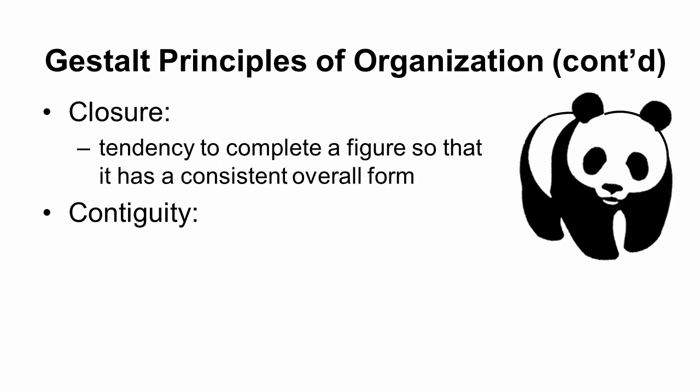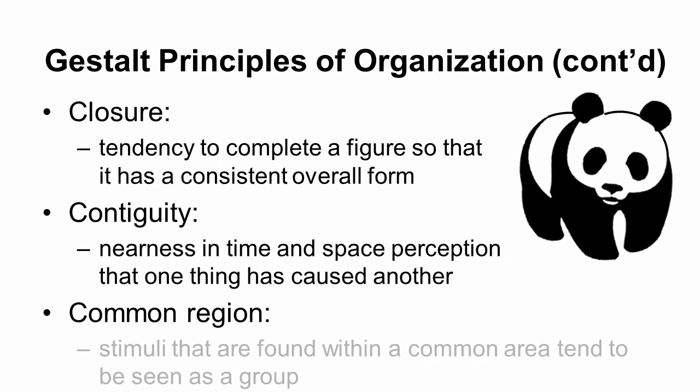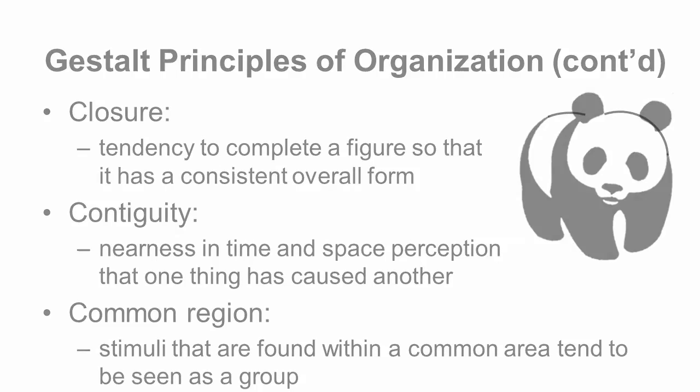Another principle is contiguity — we group objects together that are near in both space and time, assuming objects that appear at the same time are related. And common region — we tend to group stimuli found in a particular area. Object recognition involves all of these Gestalt principles, along with bottom-up and top-down processing.